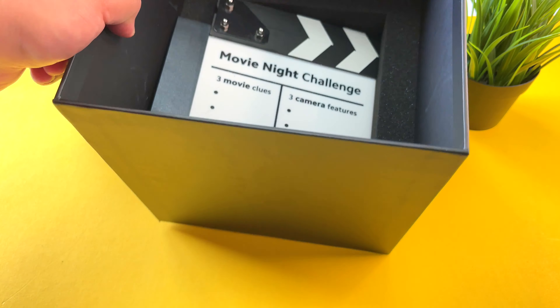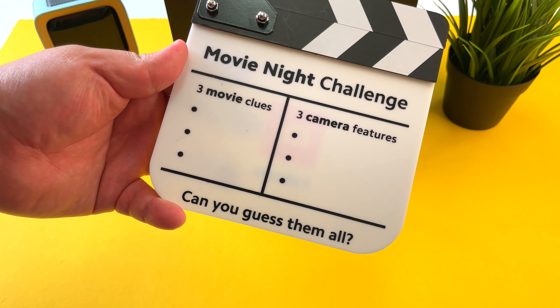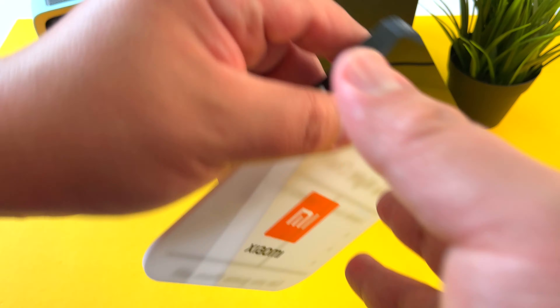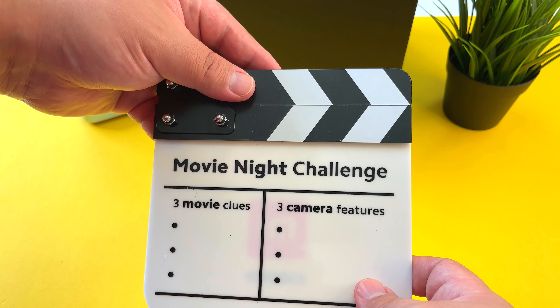Thanks once again to Xiaomi for sending this one out. And what is this? A movie night challenge — three movie clues, three camera features. Can you guess them all from Xiaomi? This is cool. I've always wanted to have one of these.